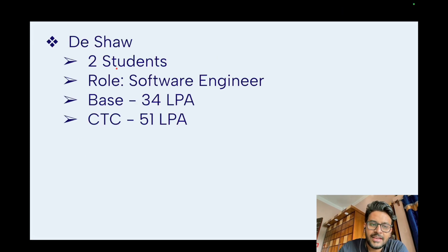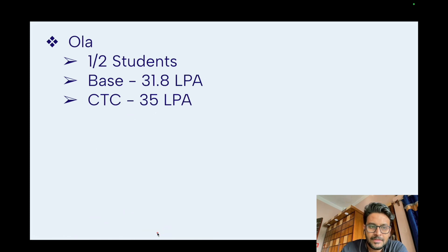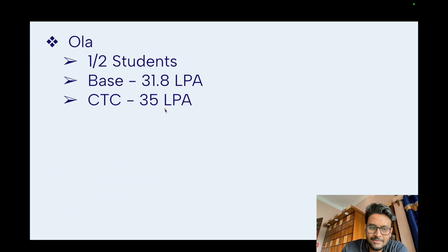Desaw took two students for a software engineering role, with a base salary of 34 LPA and CTC of 51 LPA. Nvidia took two students for a software engineering role — base salary 19 LPA and CTC 36.6 LPA. Ola took one or two students, with a base salary of 31.9 LPA and CTC of 35 LPA.